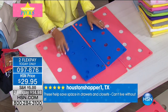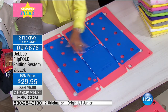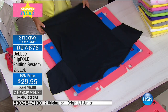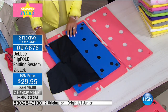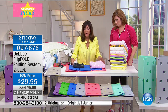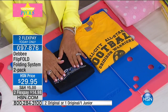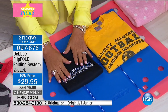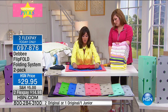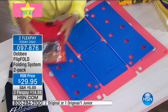Today you're getting two — either two regular size or a regular and a junior. The junior isn't just for kids' clothes; it folds to a smaller dimension. The regular Flip Fold folds to nine by twelve and the junior folds to seven by ten. Here's the comparison using a shirt — this is nine by twelve and this is seven by ten. You can also fold a kid's shirt with the junior.